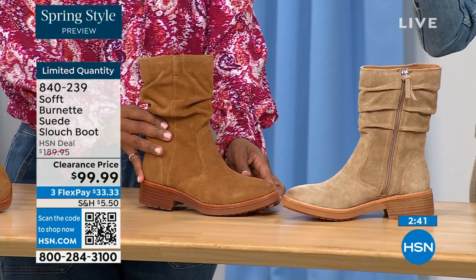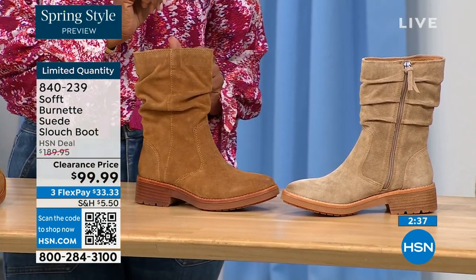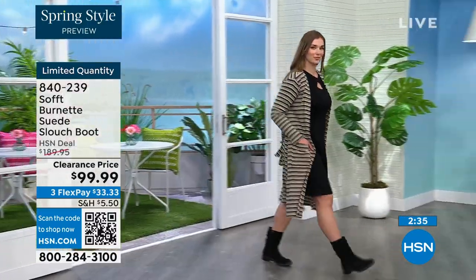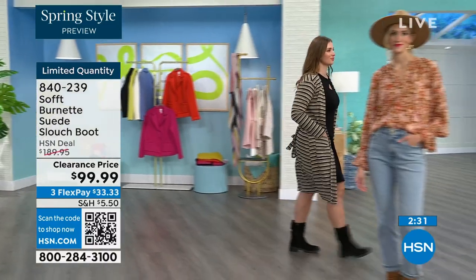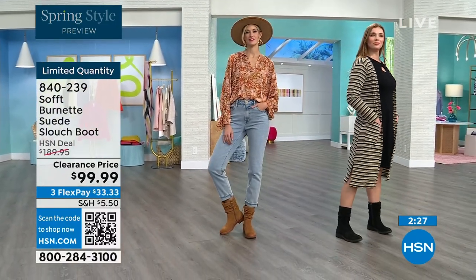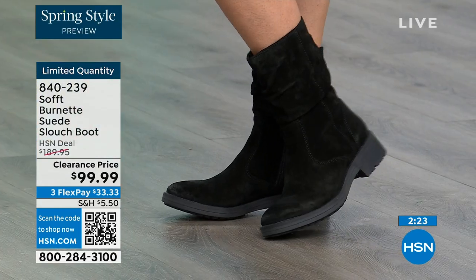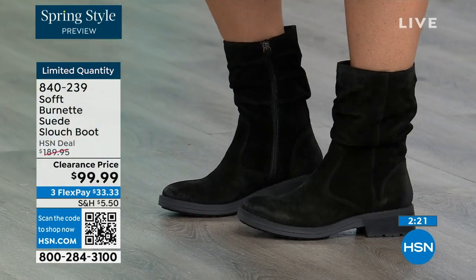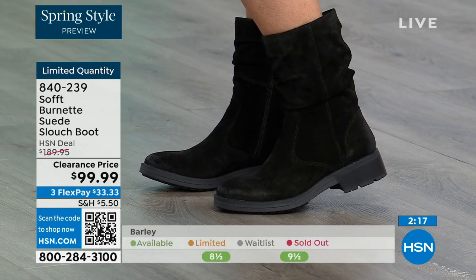The heel is one and a quarter inches — just enough so you're not flat-footed. It coordinates with the color: on the barley it's lighter, on the brandy it's darker, and with black it's tonal to black. Those little details matter. This is treated suede — stain-resistant and water-resistant — so you don't have to worry about babying it in those months where it gets damp, rainy, or snowy.